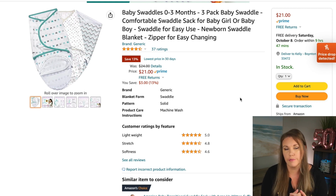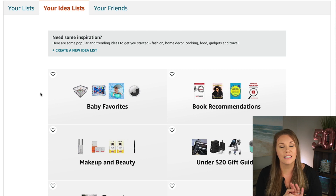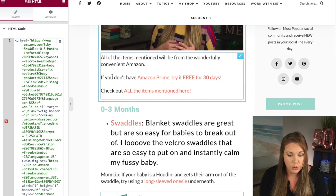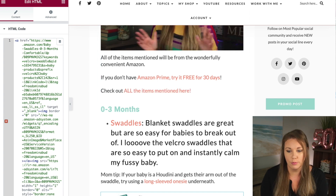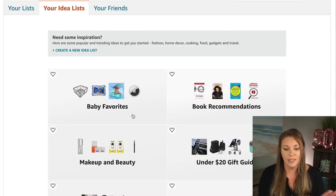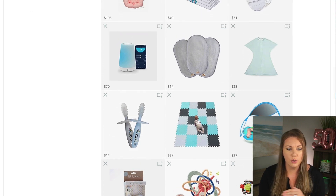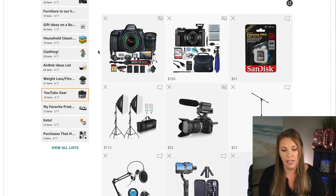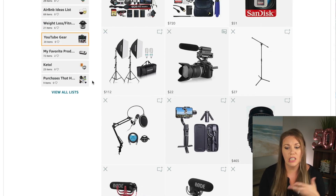Another thing you can do is idea lists — these are great ways to have a storefront where you can say, 'Shop my idea list' or 'It's on my Amazon storefront.' If they buy anything from it, you get credit. In my blog I have a link like 'Check out all the items mentioned here' — they can go to my baby favorites and see everything in one place and shop visually. You can also have lists for your YouTube gear, with your camera, lighting, microphone — all the different things you use — or your whole skincare routine, all right there.